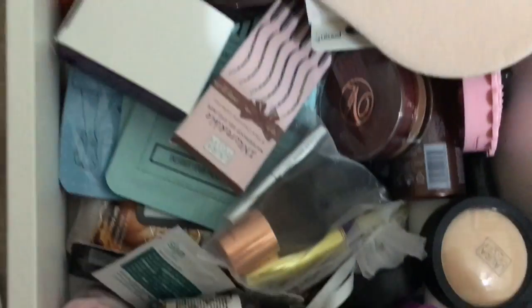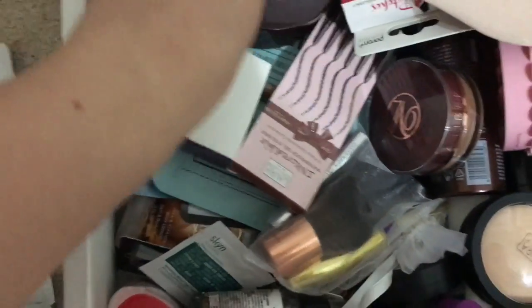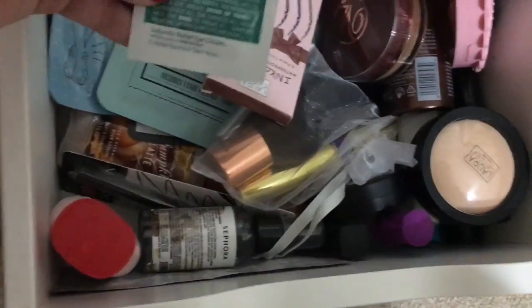I keep my travel size stuff in here for primer. I need to remember to bring this — I need my mini Makeup Eraser. I have a small dry shampoo but I don't need that.